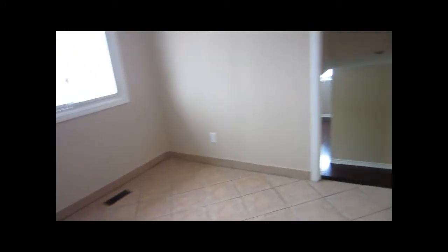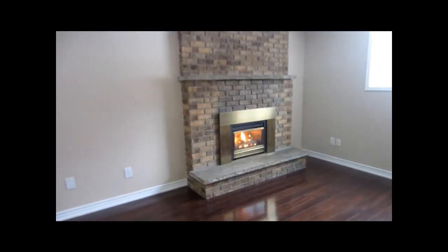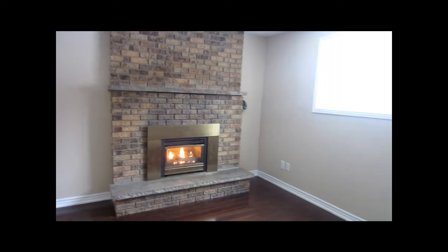Let's go back where we started — the family room. This is actually my favorite spot, by the fireplace. Imagine spending hours of quality time with your friends and family. You can put the TV here or just leave it as it is.